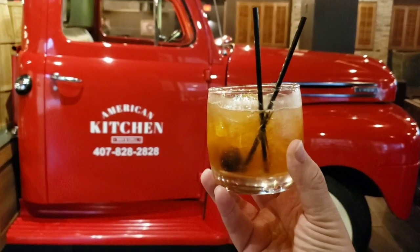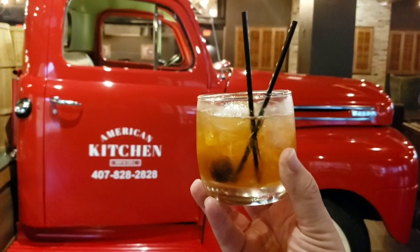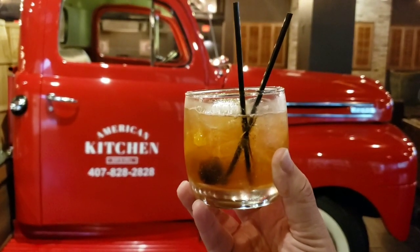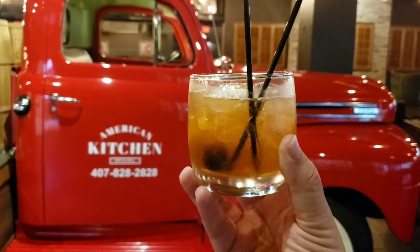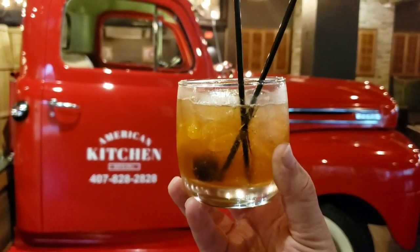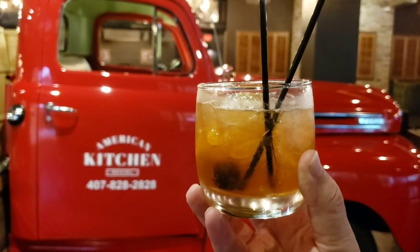Matt here at American Kitchen Bar and Grill in the B Hotel, the Disney Springs Resorts, trying one of their old-fashioned drinks for Orlando Magical Dining. So it's bigger than ever — matter of fact, there are so many restaurants this year that you can't even fit them all in. You'd have to do two dinners and you still wouldn't get there.